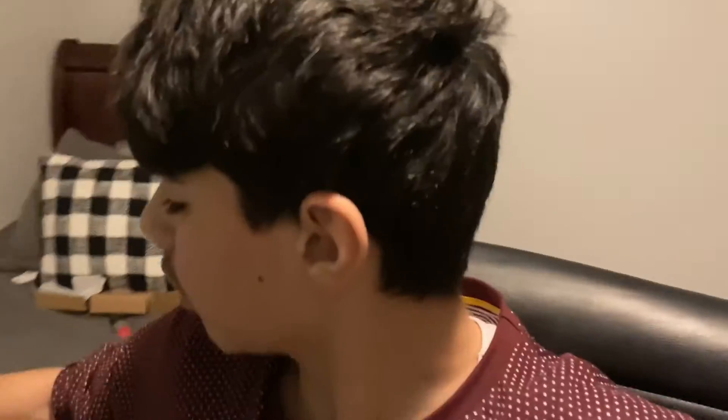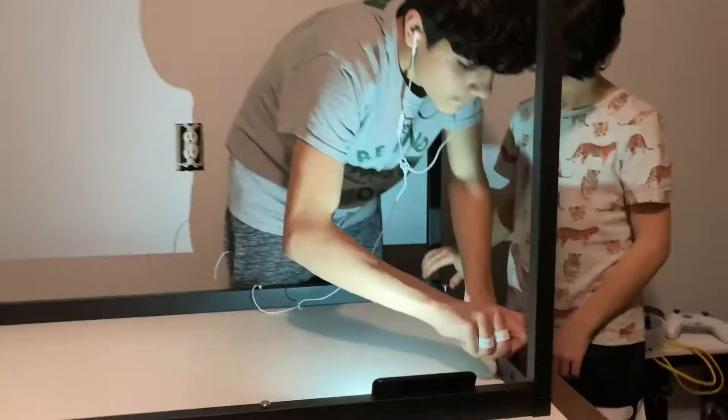I got a bunch of stuff from Amazon. This is probably one of my favorite things — I don't know why, I just like it because I get to put all my schoolwork up here. So I can put all my schoolwork in here and find something to do, you already know.